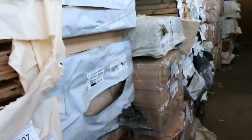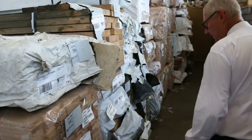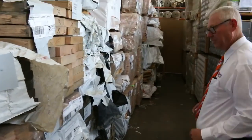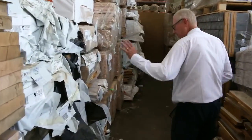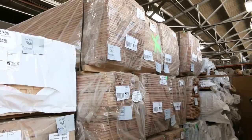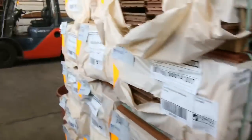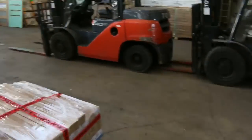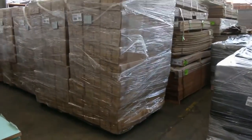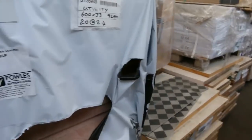In behind here we've got a heap of Vic ash. We've had a couple of semi loads of Vic ash in this week — there's stair tread material, there's dress stock, there's a bit of weathered F17 there. Great mix of products here if you like Vic ash. There's another row over there as well — Vic ash flooring, 85x19. We've had half a trailer of flooring come in as well. Over here a bit more of the Vic ash — we've got the 600x26 laminate, quite a few packs of that, and some 600x33 as well. Beautiful looking stock.